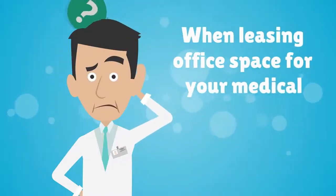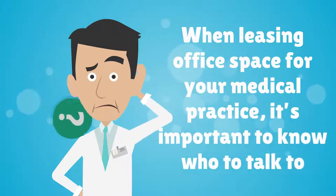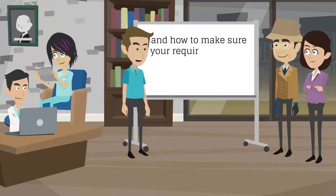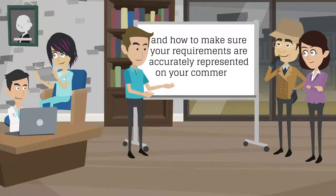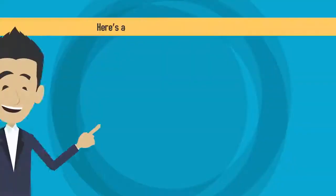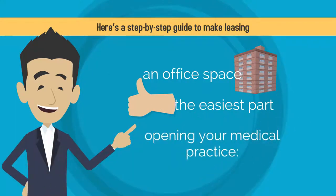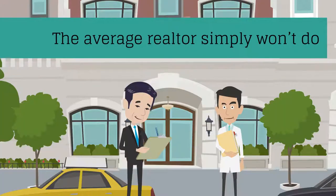When leasing an office space for your medical practice, it's important to know who to talk to, what questions to ask, and how to make sure your requirements are accurately represented on your commercial office lease. Here's a step-by-step guide to make leasing an office space the easiest part of opening your medical practice.